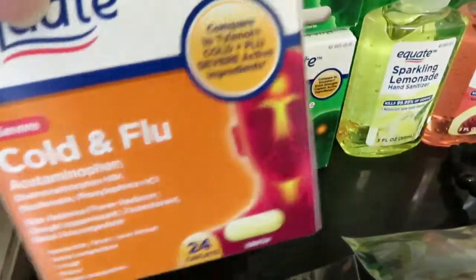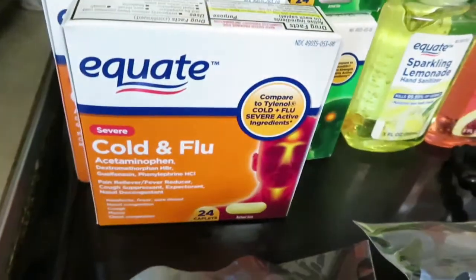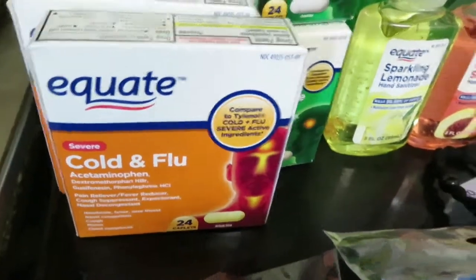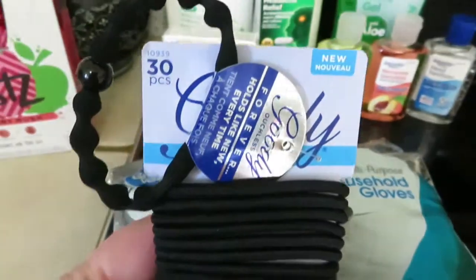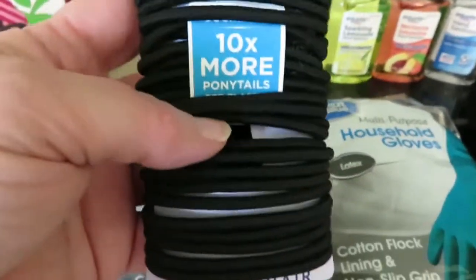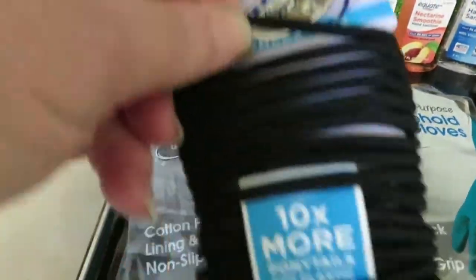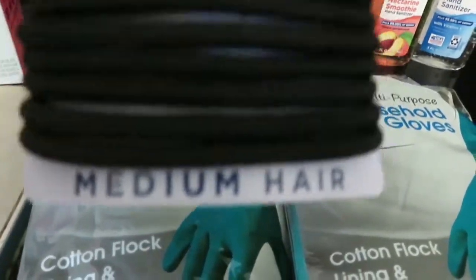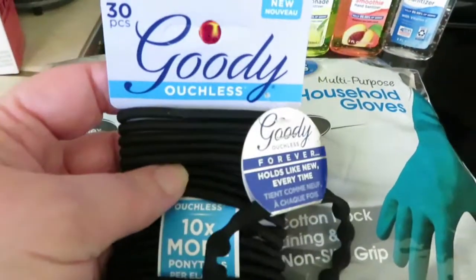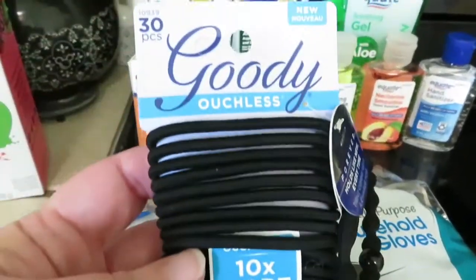I seem to run out of cold and flu medicine especially in wintertime, so I got two of those at $2.98 each. Then we got hair ties. My daughter and I have a lot of thick hair, and if you want to put it up you need the right ones. The ones labeled for medium hair seem to be just right — they should get us through the summer and are definitely needed with vacation coming up.